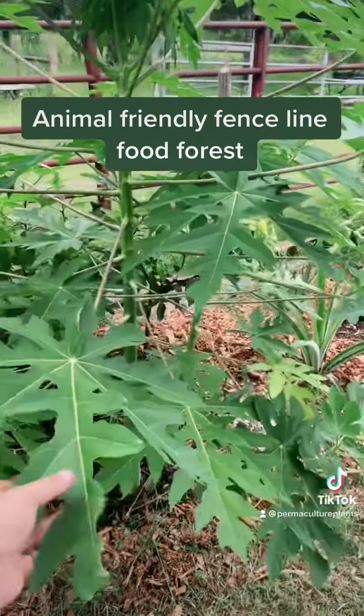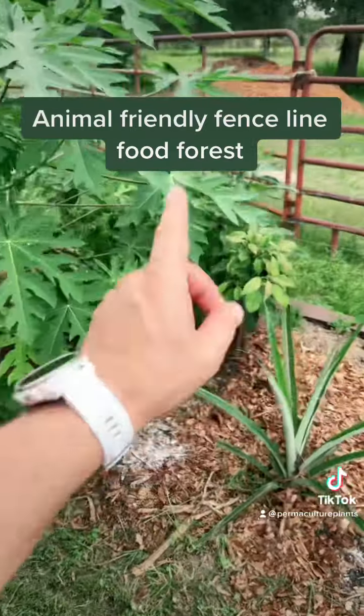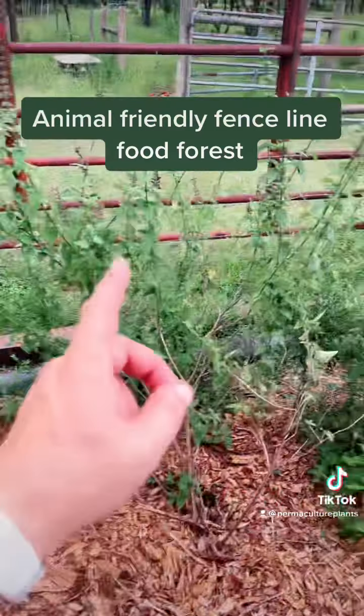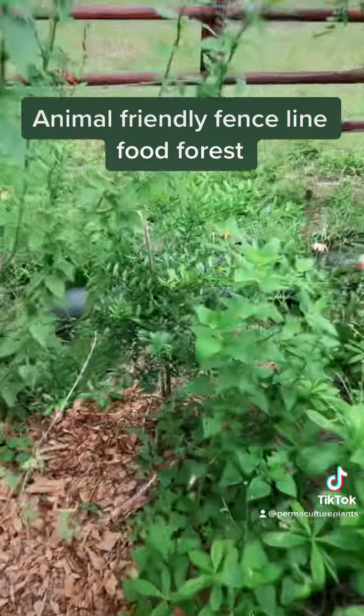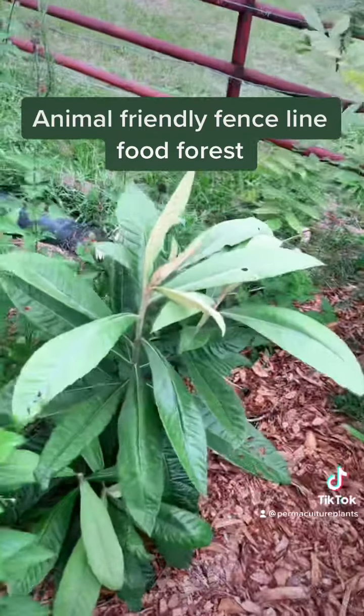Tropical sage, papaya, mountain papaya, pineapple, avocado — Brogdon avocado, great for guacamole by the way — some more tropical sage, a finger lime, love that dude, some Suriname spinach and a loquat.